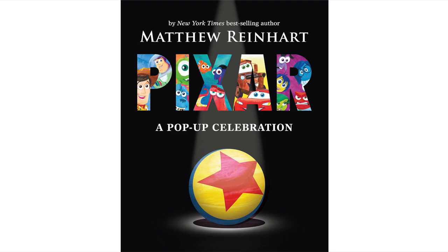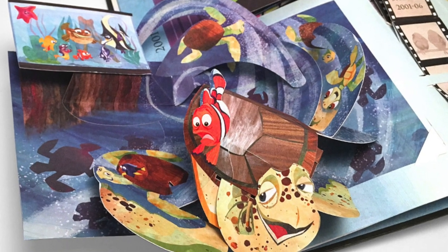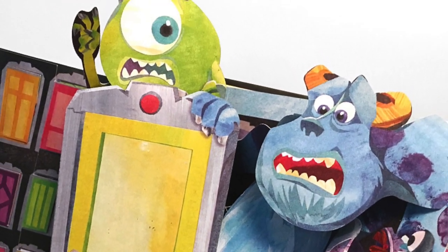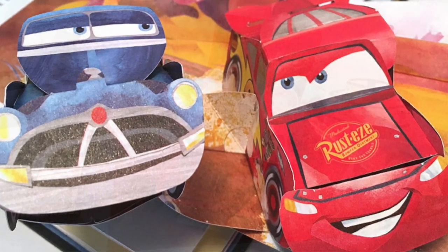For the Disney lover, the Pixar pop-up celebration will be published soon, featuring over 40 pop-ups from Matthew Reinhardt. Like the Pixar movies, each pop-up will have Easter eggs referring to other films, so this will be fun for both children and adult animation lovers to peruse and discover new things.